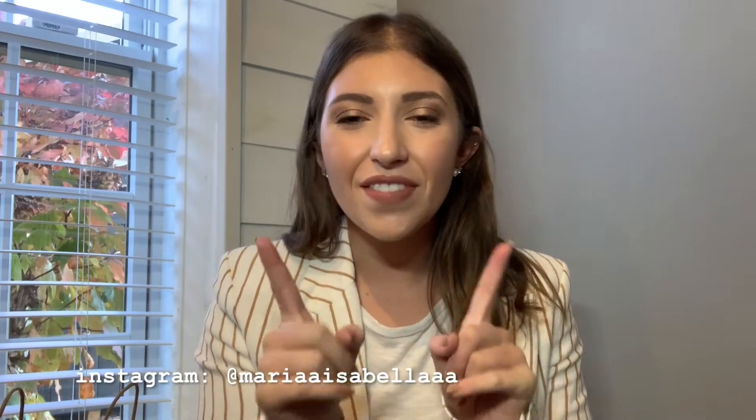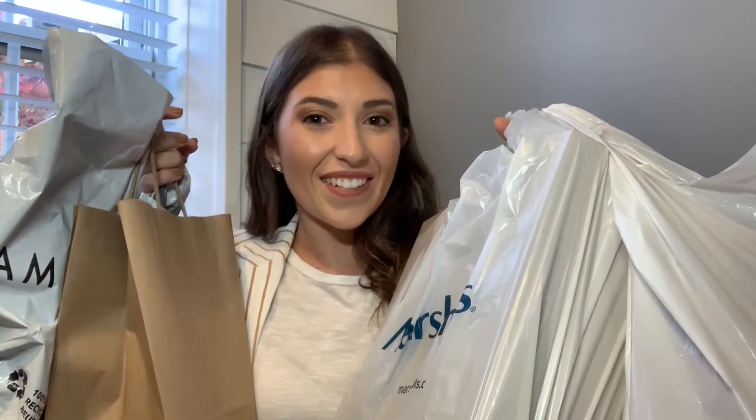Hi guys, what's up and welcome back to my channel. My name is Maria. If this is your first time visiting me, hi, I'm so glad that you are joining me. For today's video I've been really really excited to film it — I have a huge fall clothing haul to share with you guys, so since I have so much stuff sitting around me here, let's just go ahead and get started.